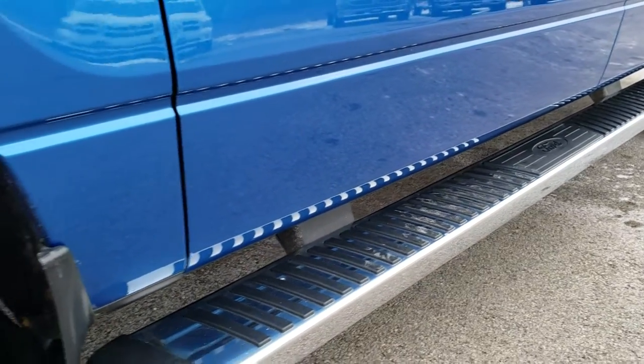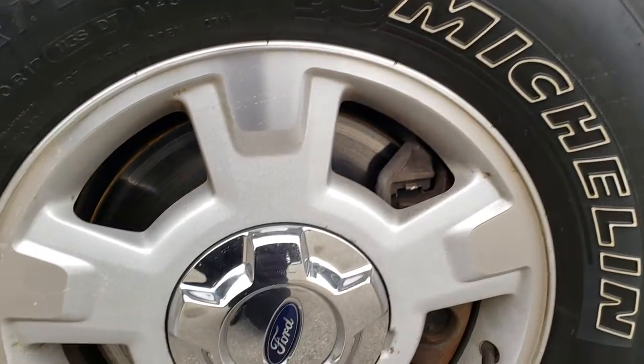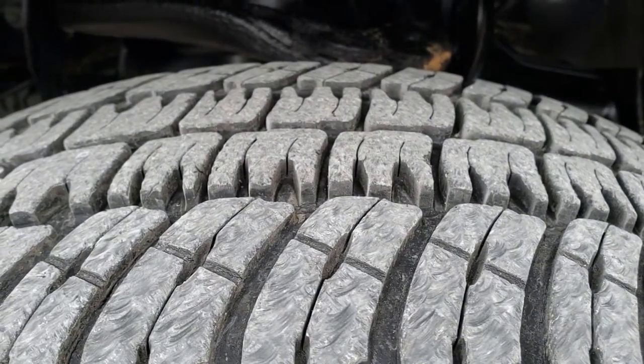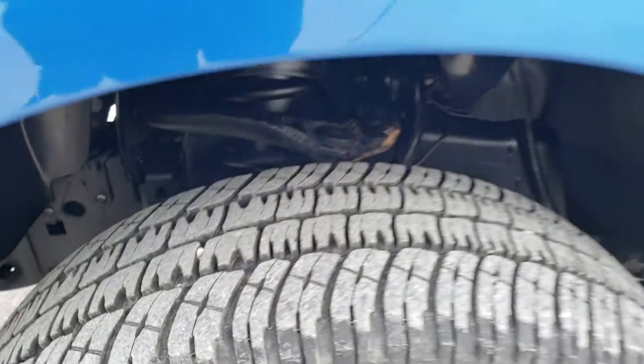No dents or dings down this side. It has the factory alloy rims and it has Michelin LTX 265-70R17 tires. These tires have right around 60 percent of the tread left on them.